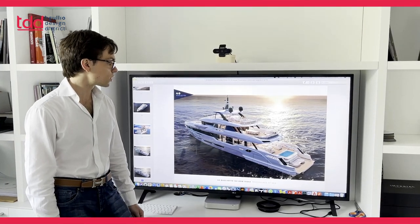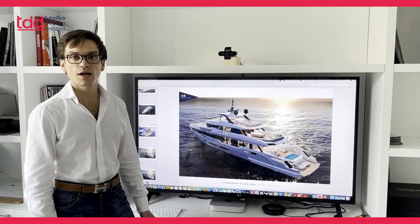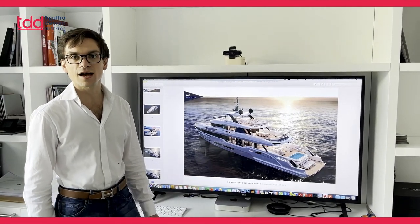We want to give to the owners a dream, a vision, and this is our dream, our vision. Last but not least, I also wanted to share my idea on what is design.